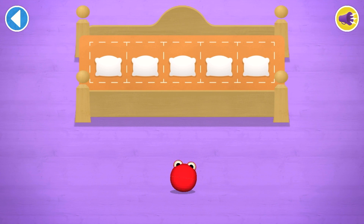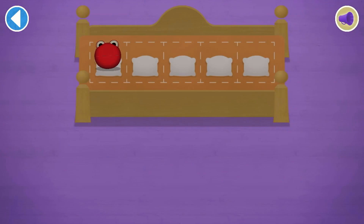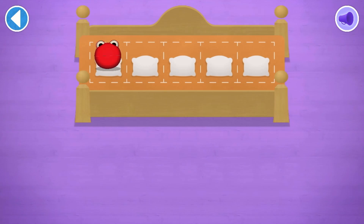Count aloud as you count the number blobs into their beds one by one! Can you pop the number blobs into their beds? Which number block matches the number of number blobs? Well done!